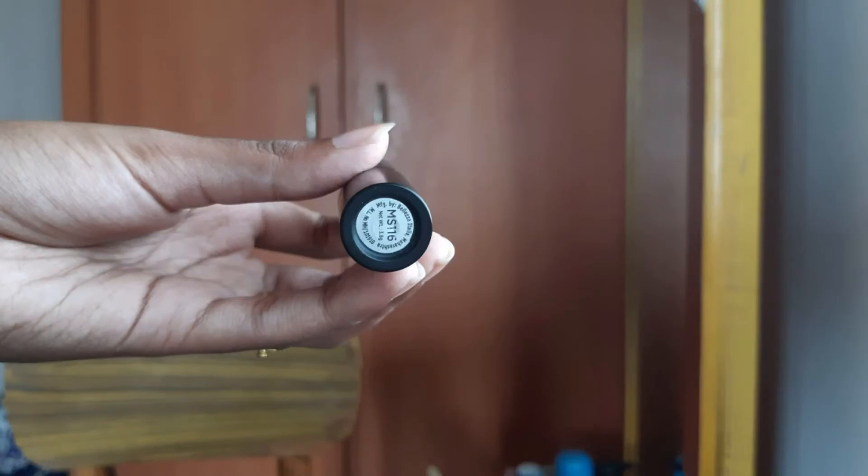I will use a brown shade. This is Miammi's lipstick, shade MS116. It's very creamy and bright — a pink shade. I will use this shade too. It's very creamy and glossy. I will also use a lip gloss.